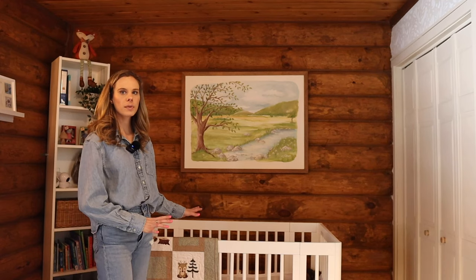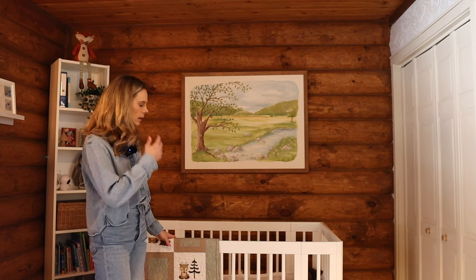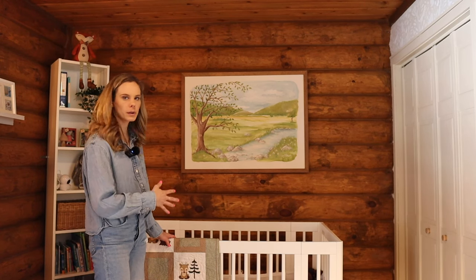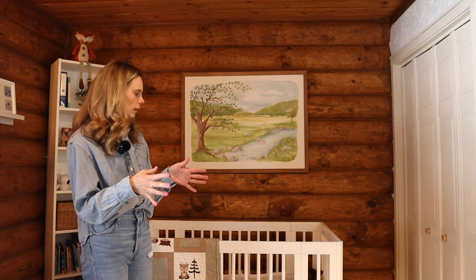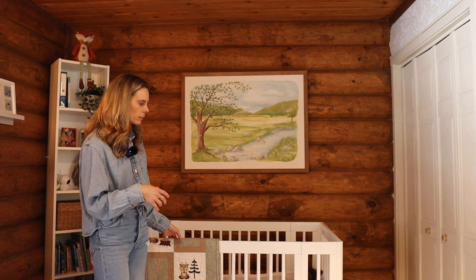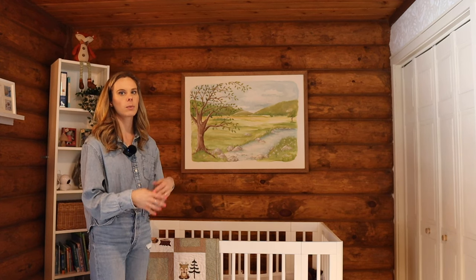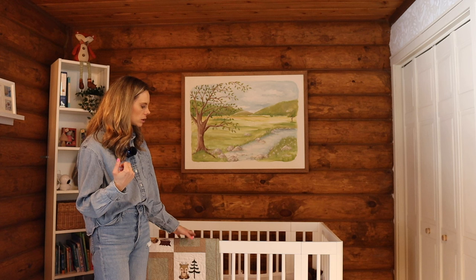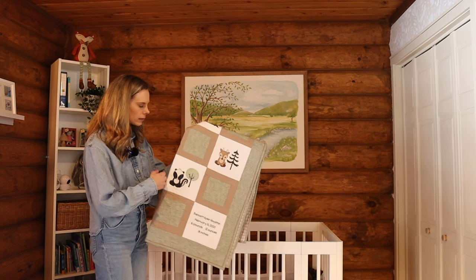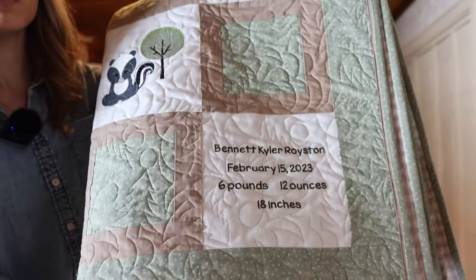Moving on to the back wall — this is the wall you see when you first enter the room, and this is where his crib sits. This crib has been a really great purchase. What you can't see right now is that it actually becomes different sizes — I believe it's called the Yuzu crib, bought from Baby Letto. You can build it in a bassinet size; what we did was build it into the midi size, which is kind of like a larger pack-and-play size, and then it'll eventually become the full crib.